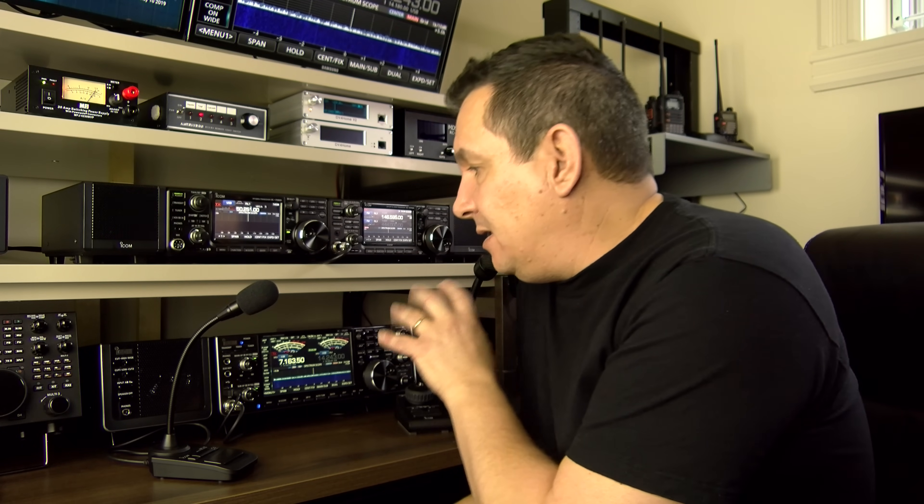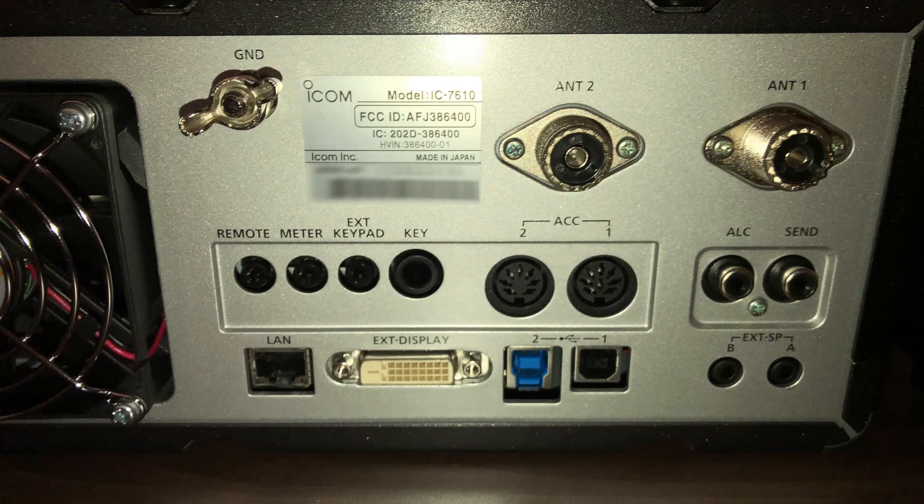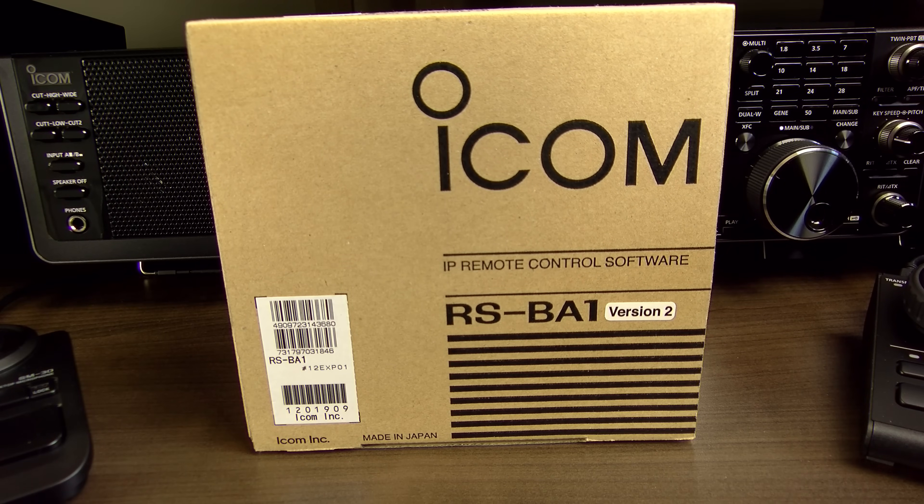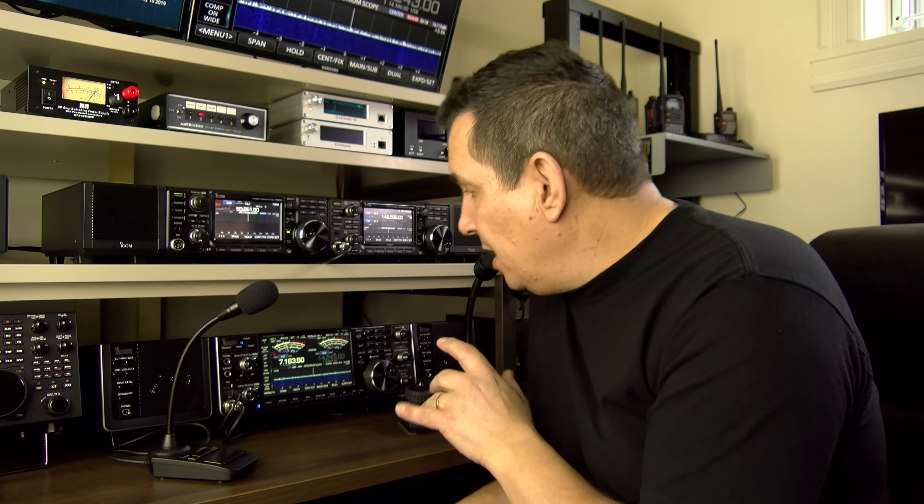The noise blanker on Icom radios is great, as is well known. Both this radio and the IC-9700 also have an RJ45 ethernet port in the back with a network interface, and you can actually do remote operation with the Icom RSBA1 version 2 software — operating remote without having a PC in the shack connected to the radio. It's fully independent. That's why I got the software as well, and I'm going to do a review on that.